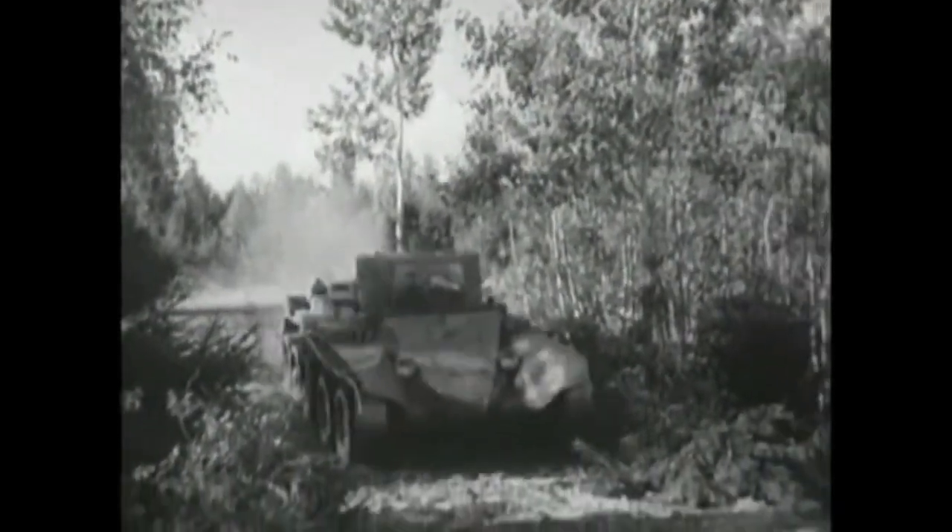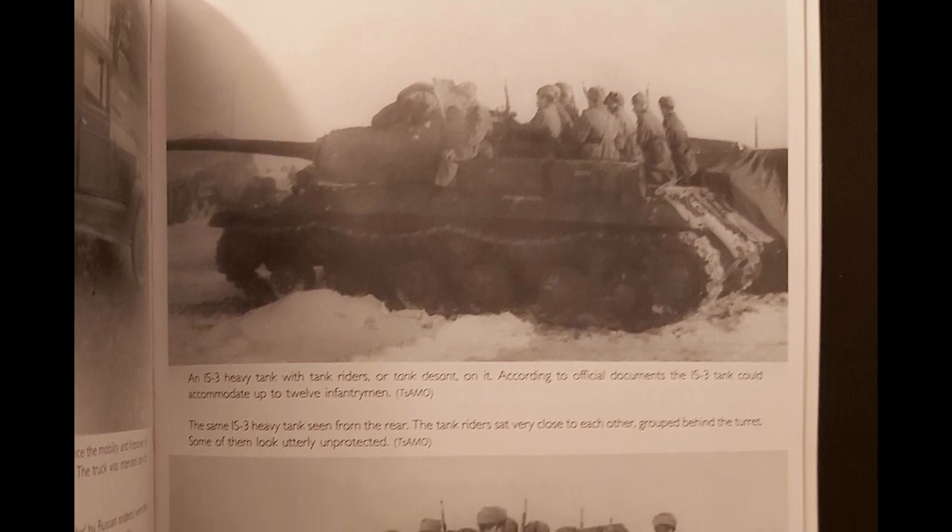And in this way, history actually redeemed Tukhachevsky — the guy behind the doctrine — as his ideas were validated in the fires of war and implemented into the Red Army, partly during the war and almost completely after it.